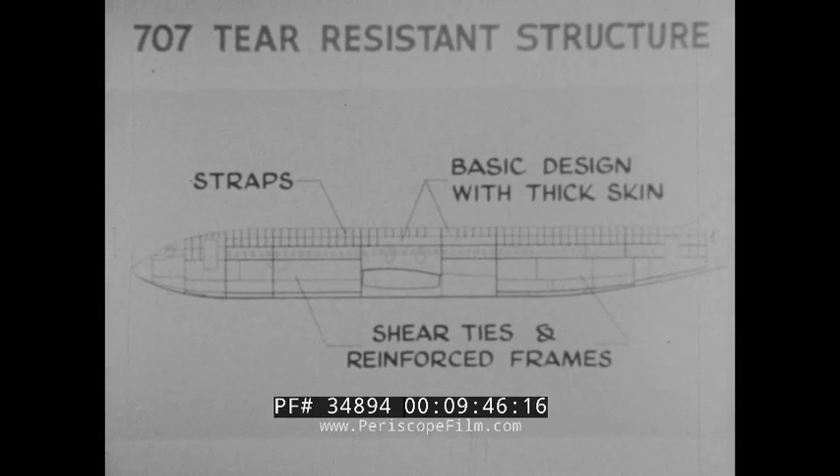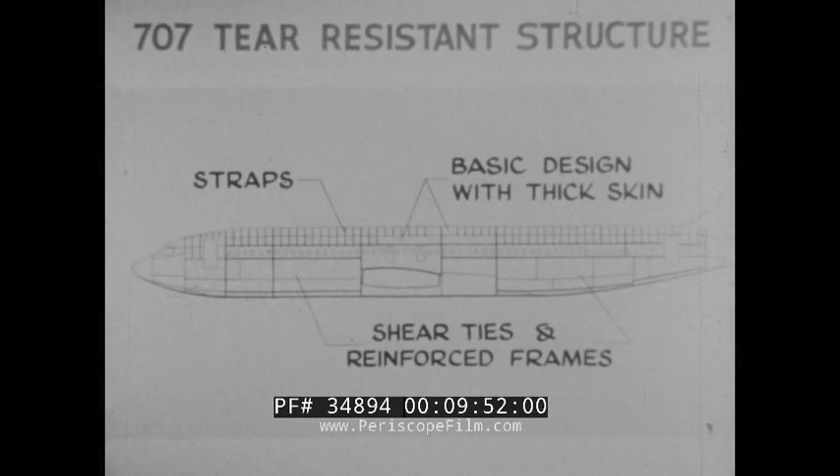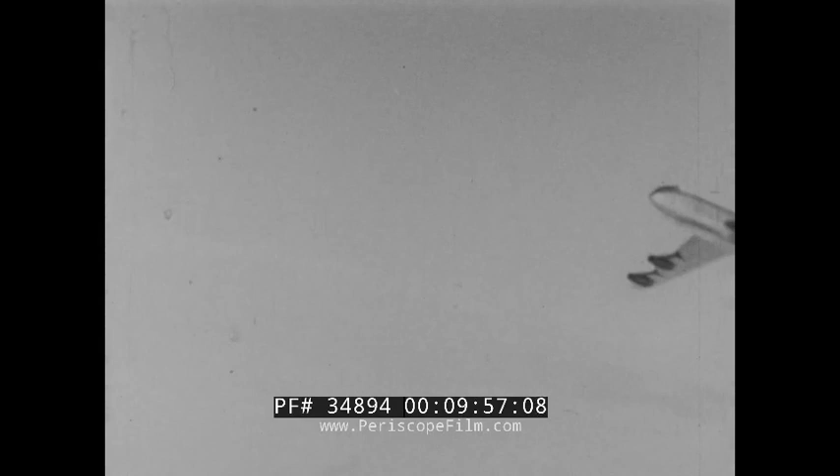The many cuts and drops conducted on the final test panel, followed by 25,000 pressure cycles, demonstrate that Boeing structural engineers have devised a design which is fail-safe, with no danger due to a crack developing in the pressurized airplane skin, guaranteeing that the 707 jet Stratoliner will be safe in flight.